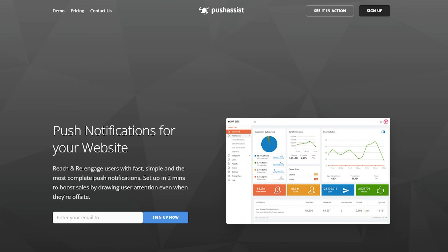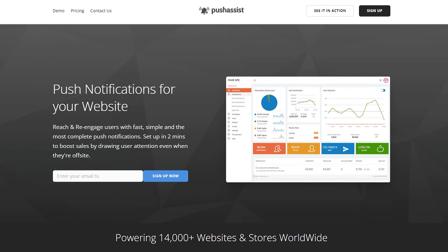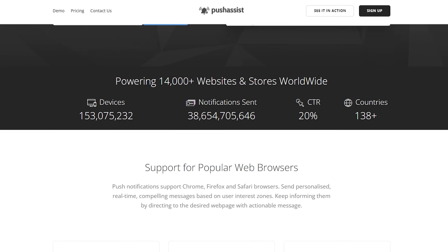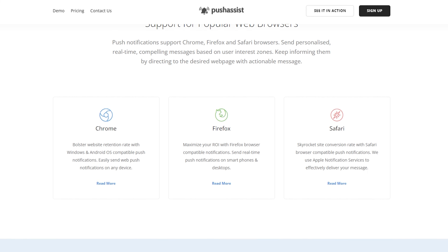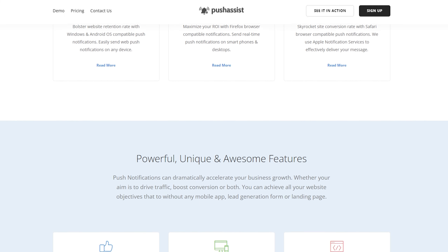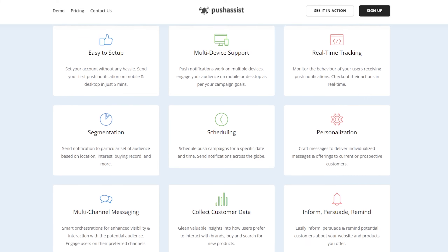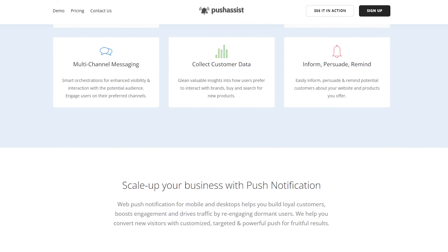Number six is Push Assist. It's a user-friendly push notification software designed to make push notifications easy. It works across major web browsers and allows notifications for both mobile and desktop. Push Assist boasts features like real-time tracking, segmentation, and automated notifications. Its intuitive interface makes it simple to schedule and send push notifications, and the platform's scalability makes it suitable for businesses of all sizes. Additionally, you can monetize your push traffic by letting advertisers send notifications to your audience, and support for both HTTP and HTTPS is ideal for e-commerce sites.